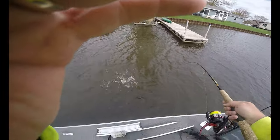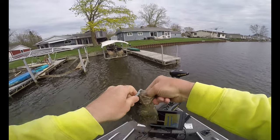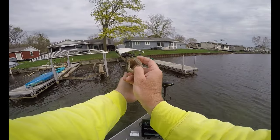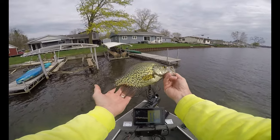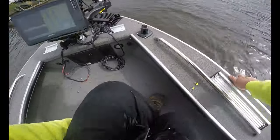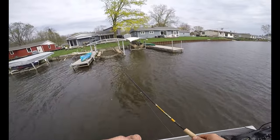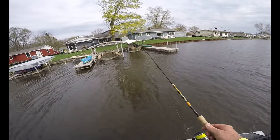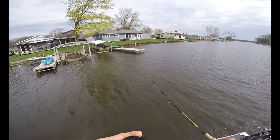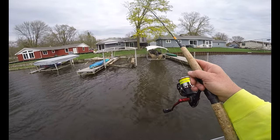And here's our first crappie. It's a beauty — good 10 inch crappie, maybe 11. All we're doing is casting this jig up near that structure into that dark water, letting it sink, and then just making a very slow retrieve back. Usually once you find them, there's more there.